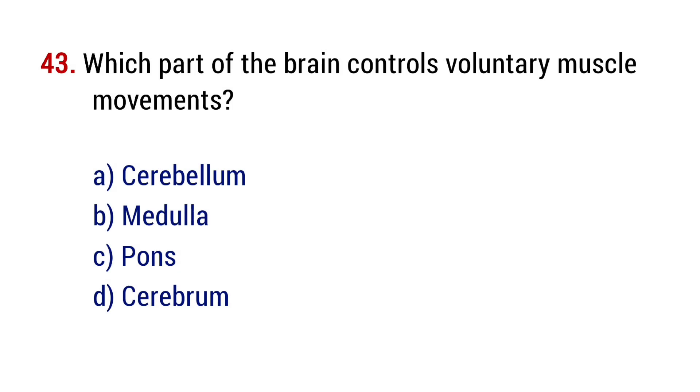Question number 43. Which part of the brain controls voluntary muscle movements? The right answer is option D, cerebrum.